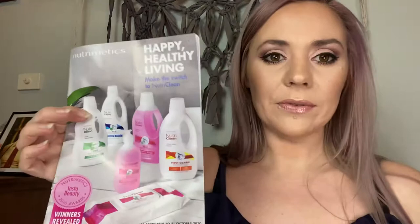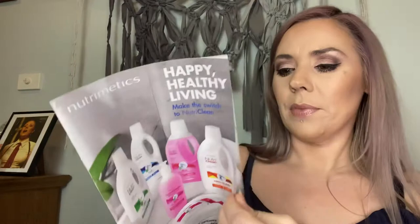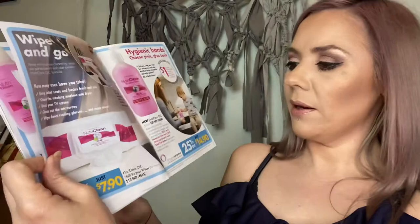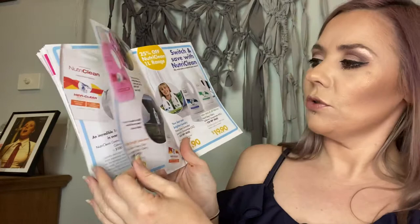Just a quick flick through our Happy Healthy Living October catalogue — we're showcasing the cleaning products and NutriClean products. We've got our OLC cleaners: $14.90 for the 500ml, $7.90 for the OLC wipes — I've got them in my car, great for sticky fingers and quick cleanups — and $16.90 for the one-litre version. You can wash everything from your plants to your pets to your veggies and fruit.